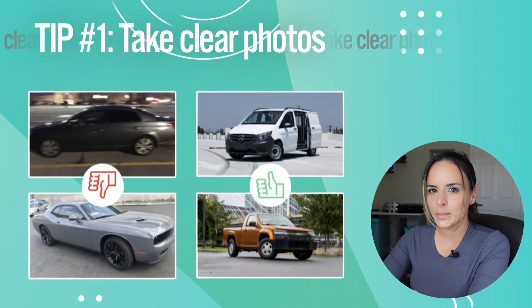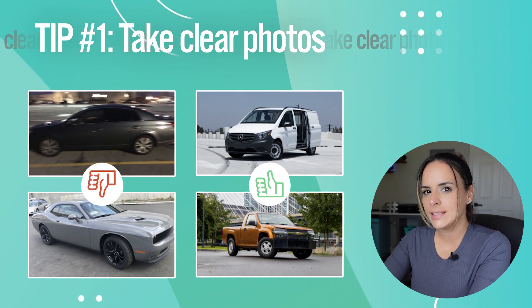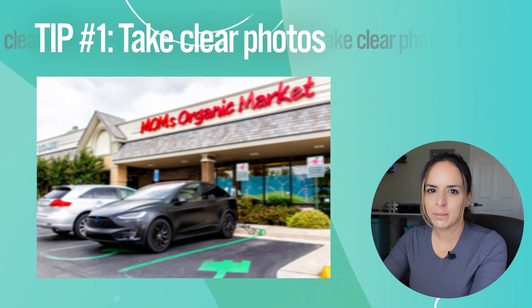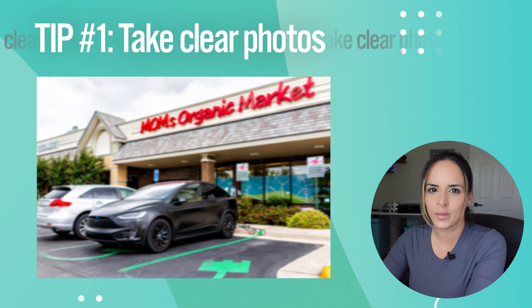Number one is to take clear pictures of your car — they should be clear and crisp. This is supposed to be a business, so it needs to look as professional as possible. For example, you don't want to take a blurry picture in a supermarket parking lot, as that's just not going to give you the most opportunity to have that car rented.